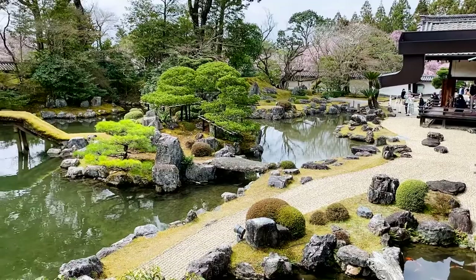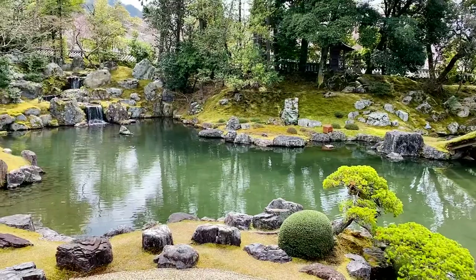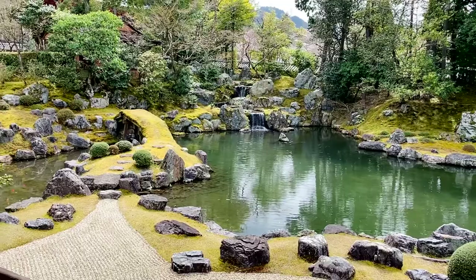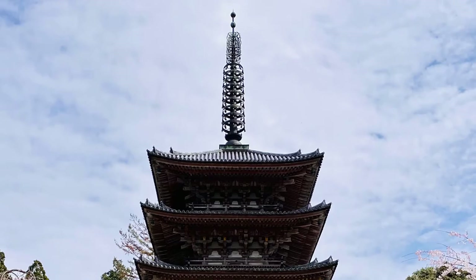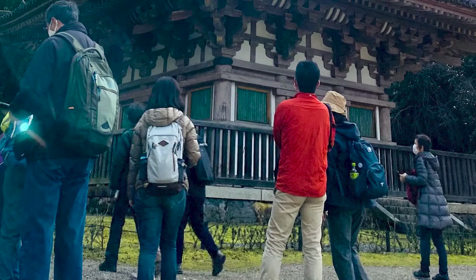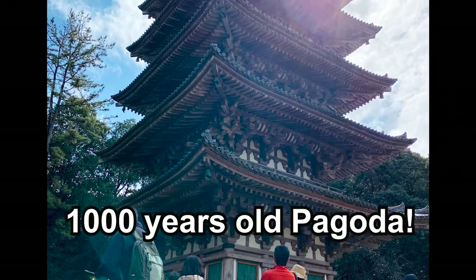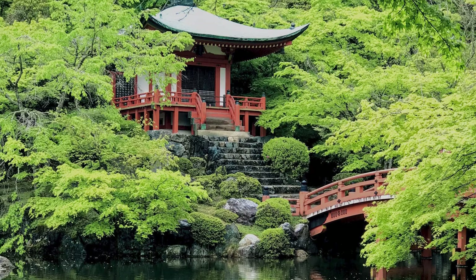I particularly like this design — it's a mixture of dry, moss, and pond gardens. I guess the powerful Toyotomi Hideyoshi wanted to show his authority to the guests by incorporating all three garden designs. The temple also has the oldest wooden structure in Kyoto, the five-story pagoda that was constructed more than 1,000 years ago. There is a picturesque shrine over the pond as well, so please don't miss them.